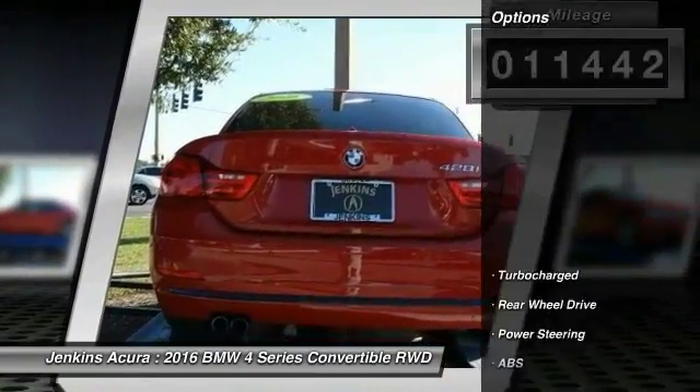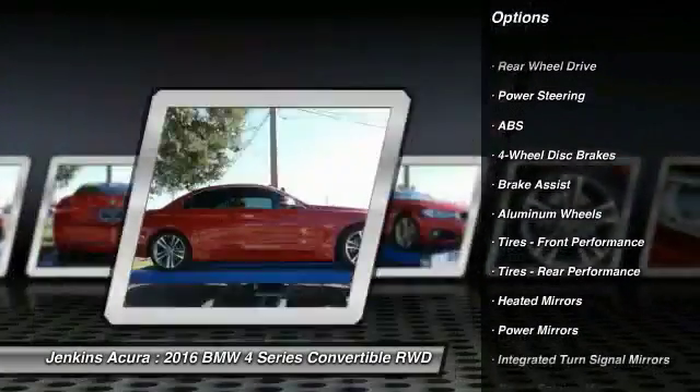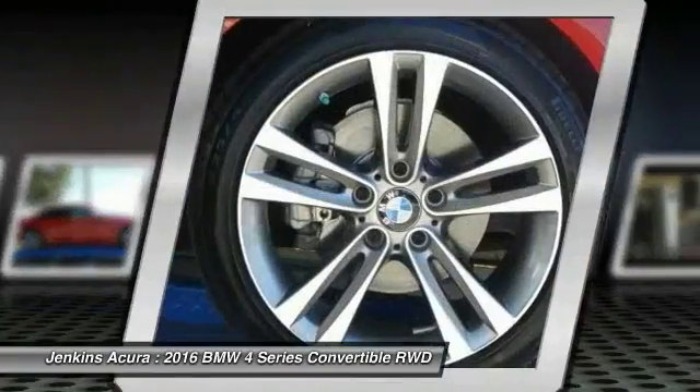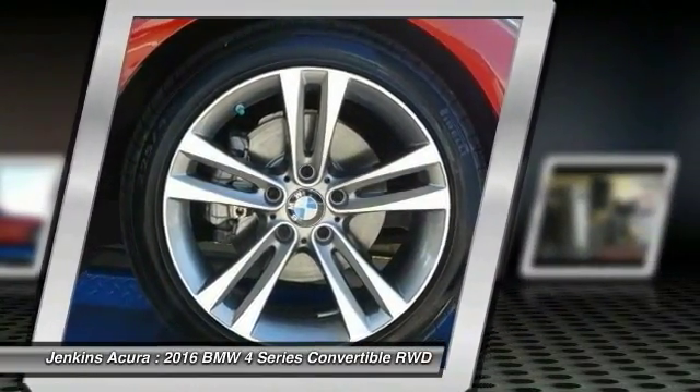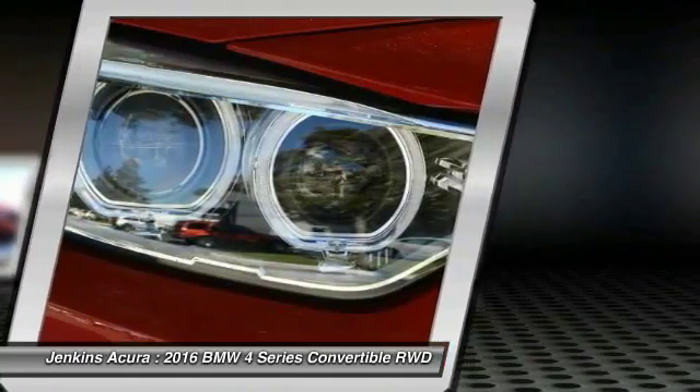Here are some of this vehicle's great options: traction control, anti-lock braking system, power passenger seat, steering wheel audio controls, keyless entry, stability control, Bluetooth, leather-wrapped steering wheel, driver airbag, and power steering.